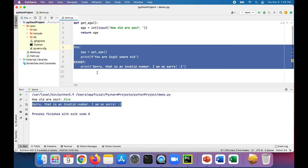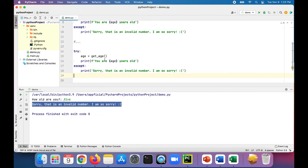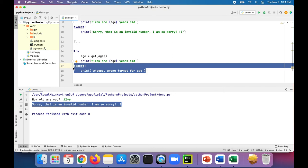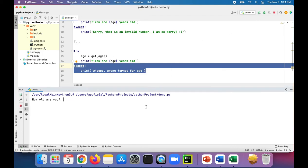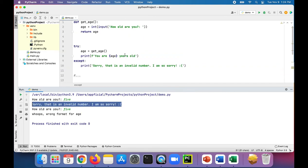Later on in your program, if you want to call getAge again, you can print a completely different message — like 'Whoops, wrong format for age' — or you could send the data to a database, a log file, a pop-up message, or send an email. Whatever you want the except block to do, you can handle it differently every single time, rather than it always being handled exactly the same way because it was done inside of a function. Running the program now, I get two different except blocks for that exception that was thrown. That's why it's important to have exception handling around function calls rather than inside of a function.